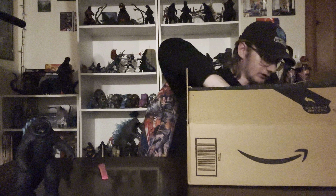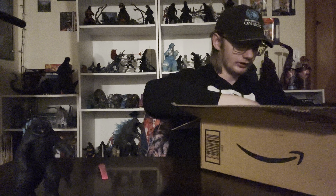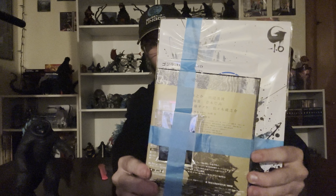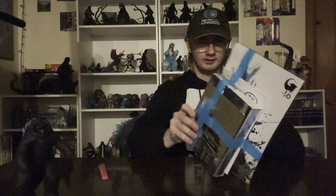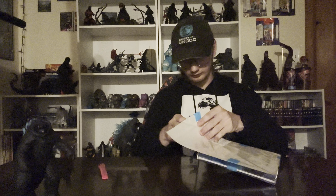Oh wow, okay. So first of all - it all just came out. It's wrapped up in tape like this. Let's just get this thing out of here without damaging it, of course. I kinda wish I didn't do this - hold on. Okay, that works. So I got the tape off.